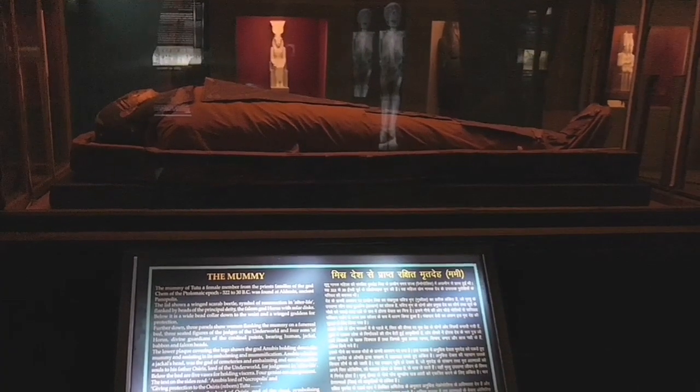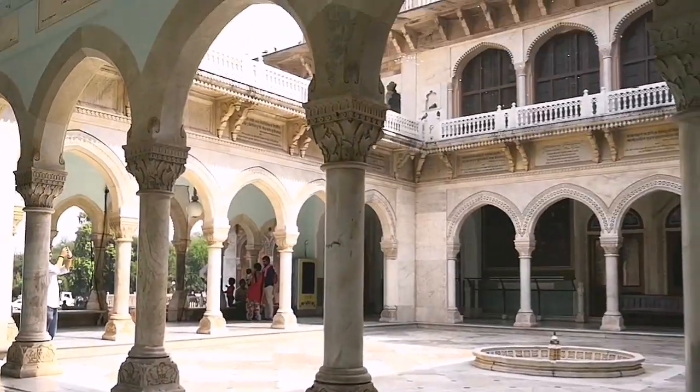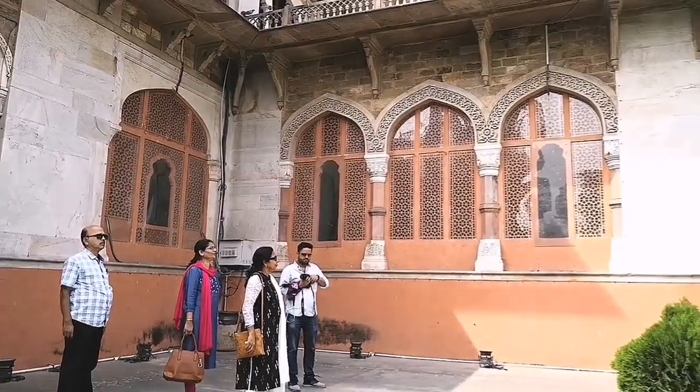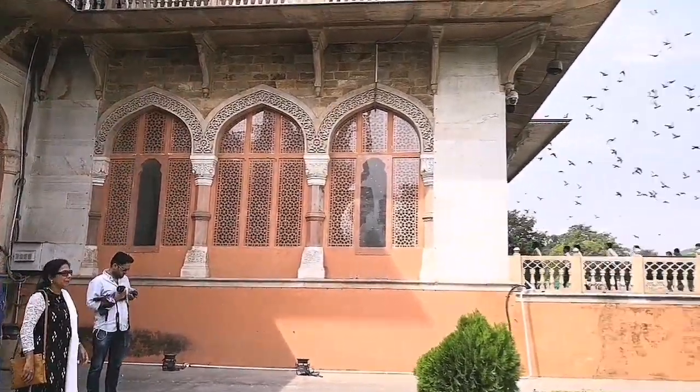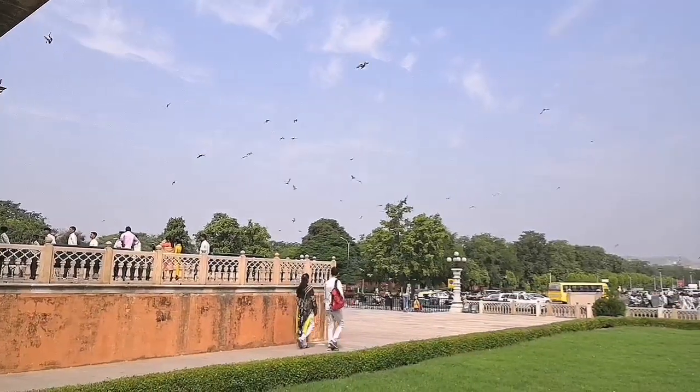This is the main attraction of the museum and a little bit scary too. As soon as we stepped out after the museum tour, we took pictures with thousands of pigeons with the museum in the backdrop.